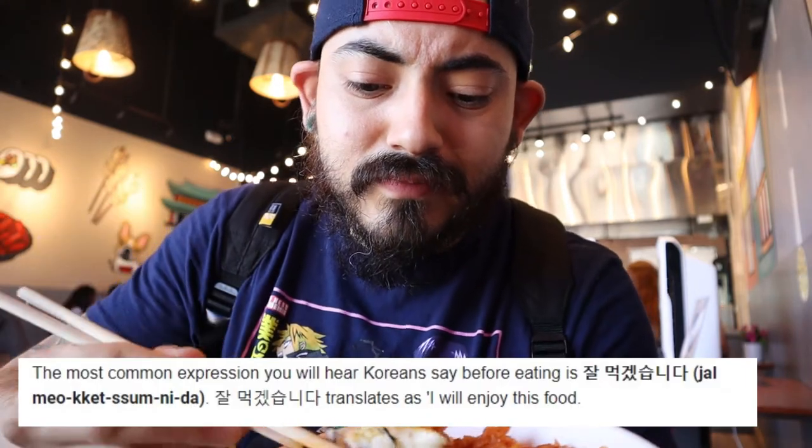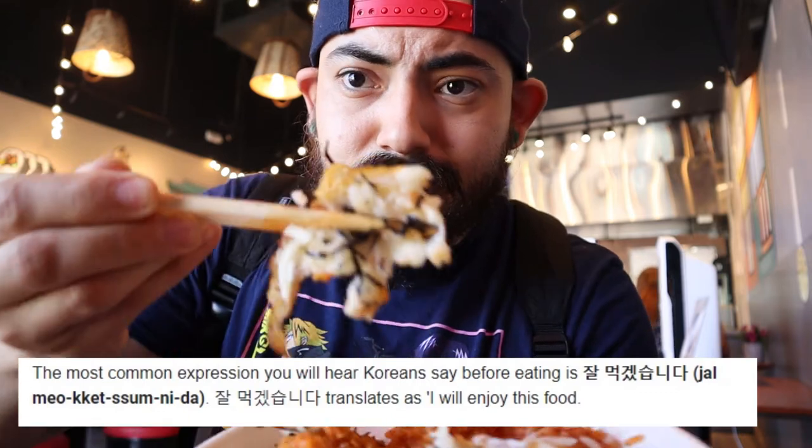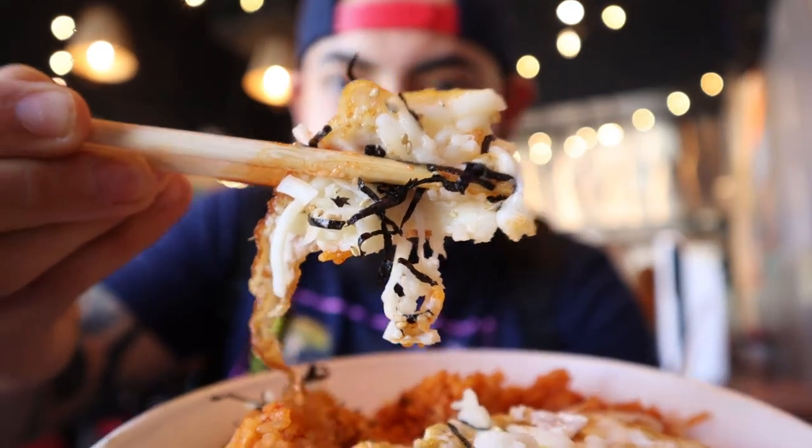I keep wanting to say itadakimasu but this isn't a Japanese restaurant — let me know in the comments below what you say in Korean. Look at that goodness! Cheese makes everything better, and in Japanese food you really don't find a lot of cheese, but in Korean food they use it quite a bit. I'm really enjoying the experience. One more bite.